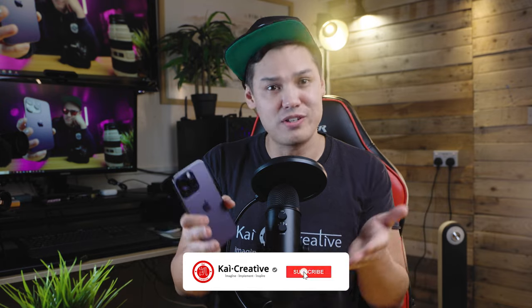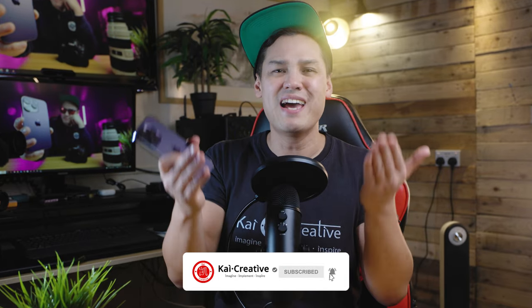Are you interested in getting an iPhone 14 Pro for your content creation journey? Let me know your thoughts down in the comment section below. Make sure you check out my comparison of the iPhone 14 Pro photos and videos against the full frame Canon 5D Mark IV DSLR camera. If you like this video, don't forget to like it, subscribe to the channel, and hit that little bell for notifications. Stay creative, stay safe — imagine, implement, and inspire. See you in the next video.